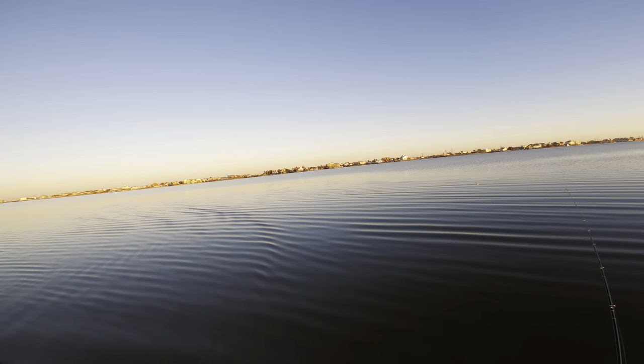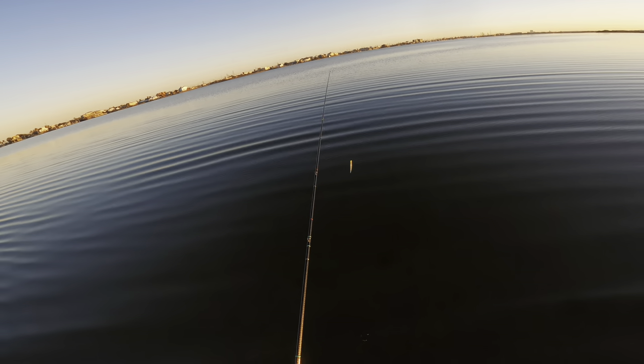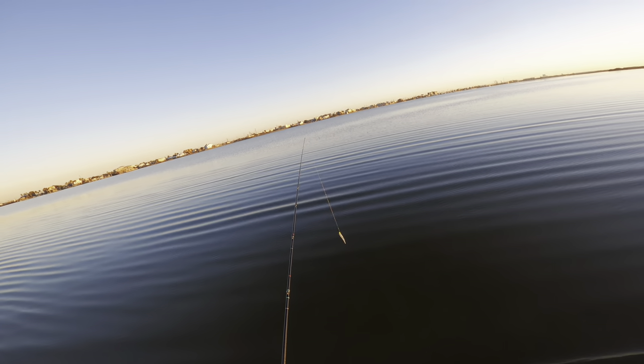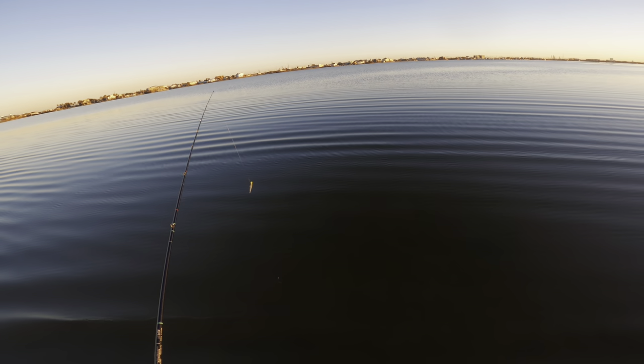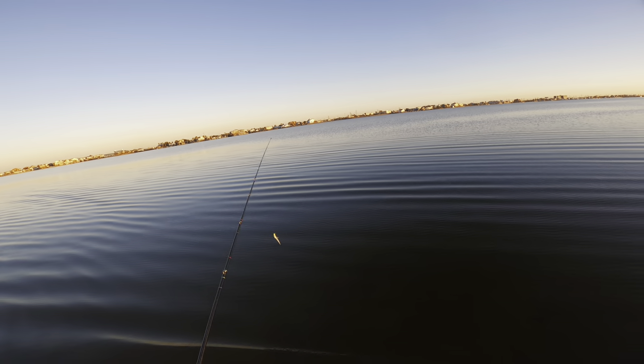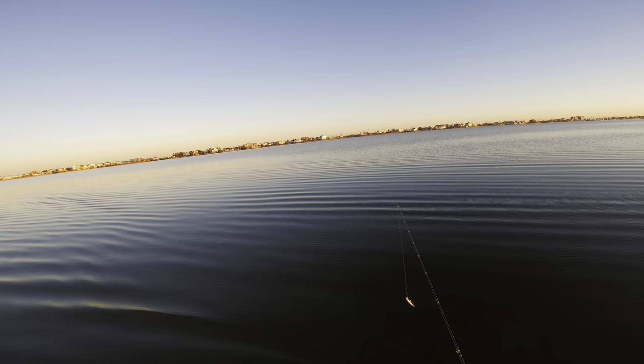We've walked down the shoreline quite a ways — five, six hundred yards at least — and now we're going to start making our way out to the reef. We are fishing a deep oyster reef out here. This is a spot I come to a lot in the winter if you've been watching the channel for a while, you probably recognize it.